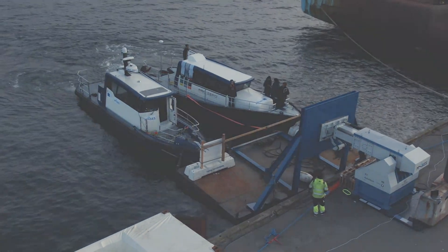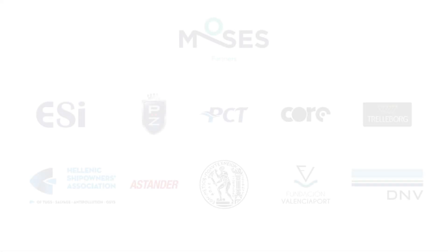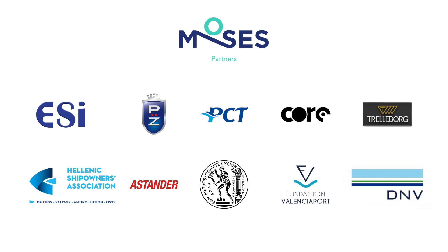The successful outcome of this MOSES Pilot One project was obtained by a fruitful cooperation between the MOSES partners.